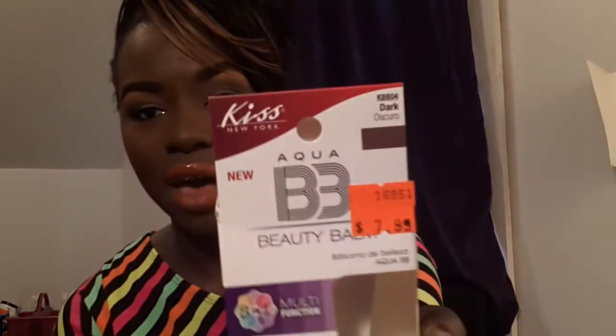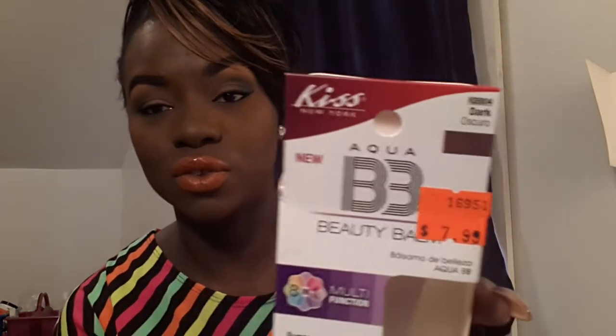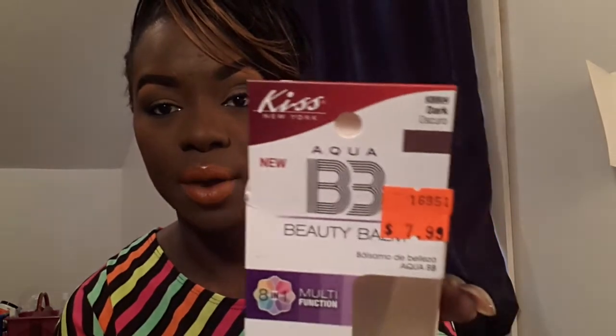It's a really good BB cream — you can find it at your local beauty supply or hopefully online. I didn't see many videos about this; I really researched it before I bought it and only found one person talking about it. I felt I had to review it and get this information out there. I'm pretty sure it's Kiss New York Cosmetics — they're a really big brand — and this is what the box looks like.